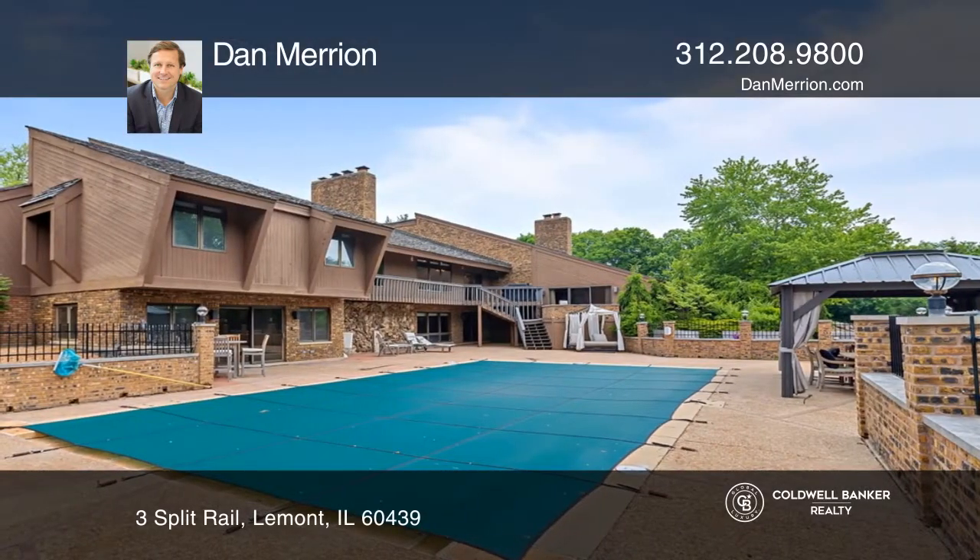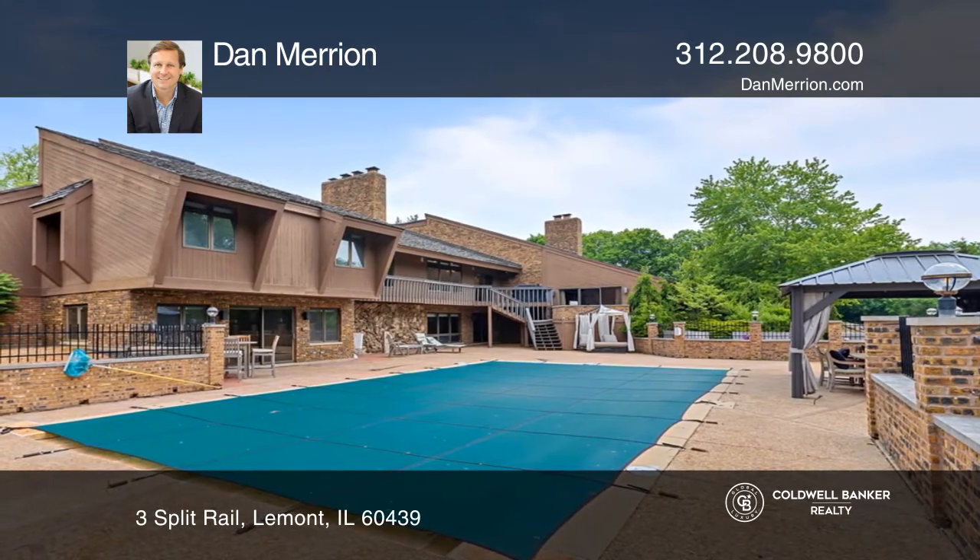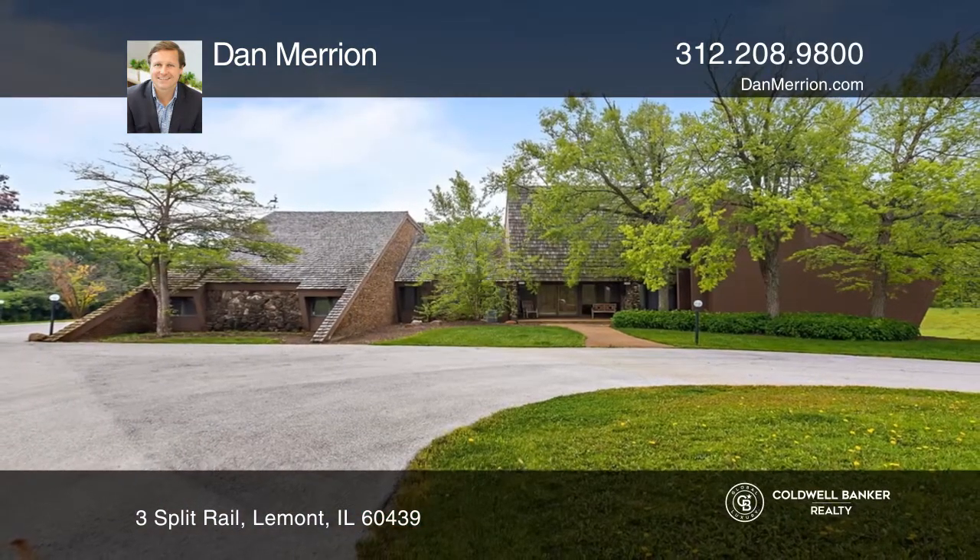The decks and outdoor space will make you feel like you've found paradise. Learn how to make this home yours with a call to Dan Marion.